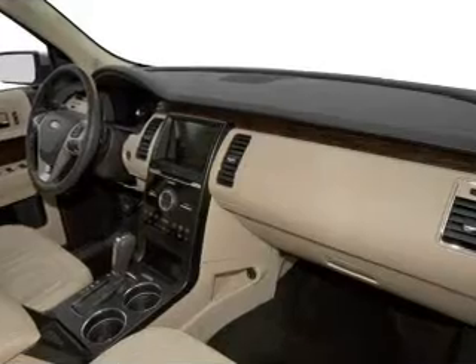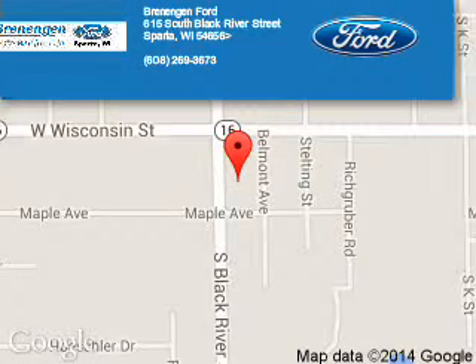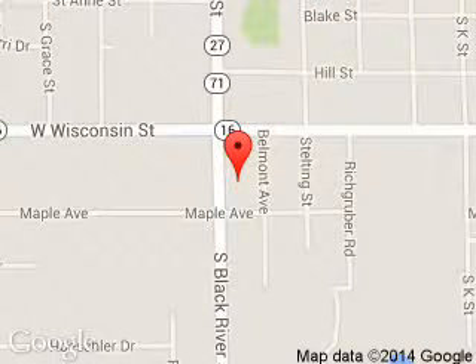Call or click to contact us today. Brennigan Ford is dedicated to doing everything possible to ensure that the experience you have selecting your next vehicle is a pleasant one. We are located at 615 South Black River Street, Sparta, Wisconsin 54656.